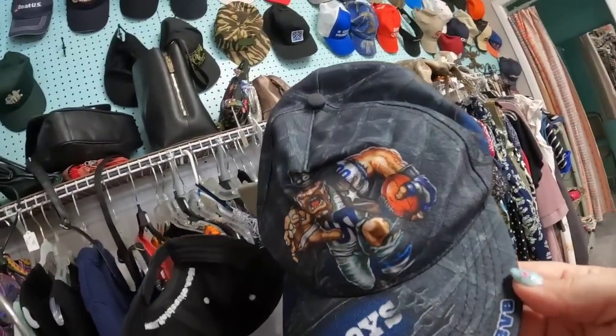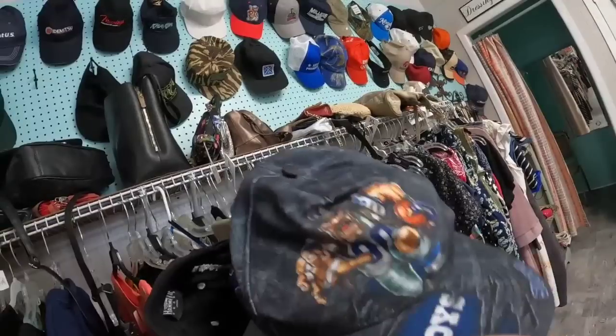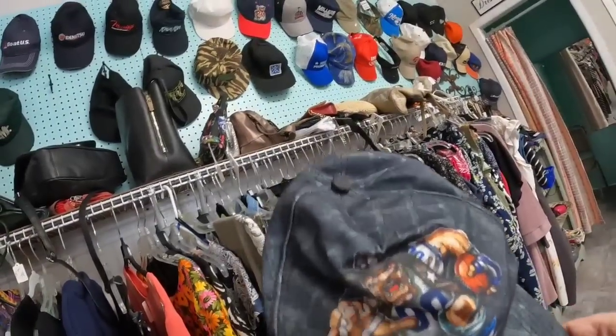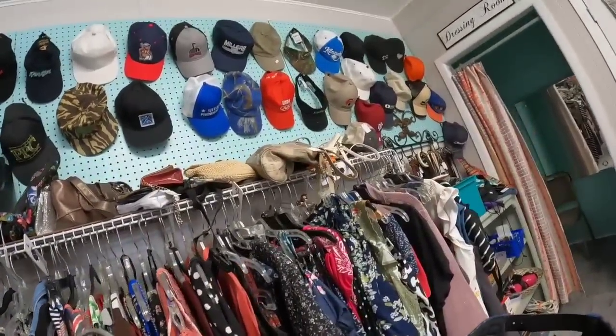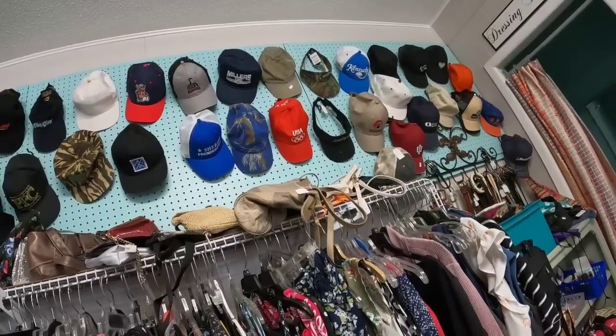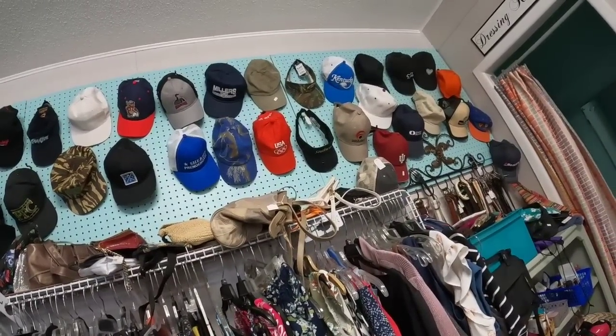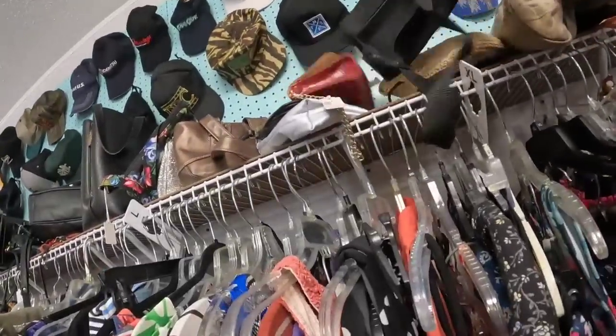Here's a Range Rover Land Rover hat — we're going to grab that. And look at the graphics on this Dallas Cowboys hat. Football season is coming — watch for football apparel. I am definitely going to get this Cowboys hat. We will see at the end of the video what that hat should be worth. If you see any hats that I missed, let me know.